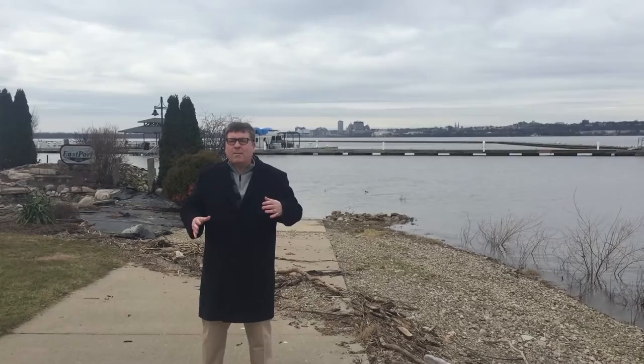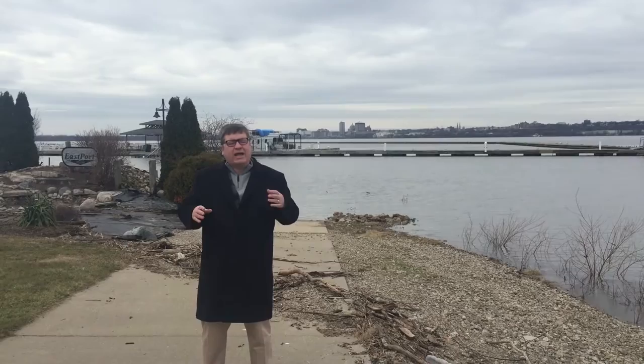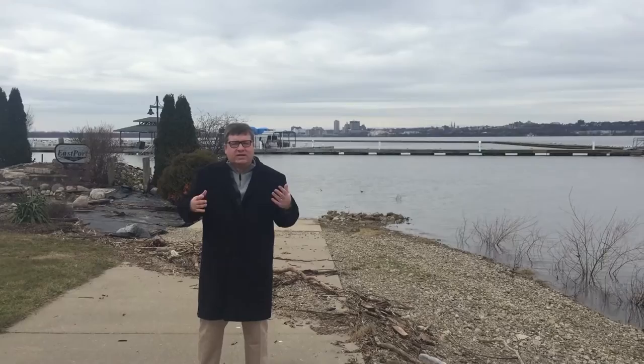Hey Peoria, it's Zach and Lee from Caterpillar Heritage Services. Behind me is the beautiful background of the city of Peoria, and you can see Caterpillar's corporate headquarters. In front of me is the Caterpillar Trail, or Highway 116. I can't tell you how many times I've driven down that road and wondered, hey, what is the story? Why is it called the Caterpillar Trail?